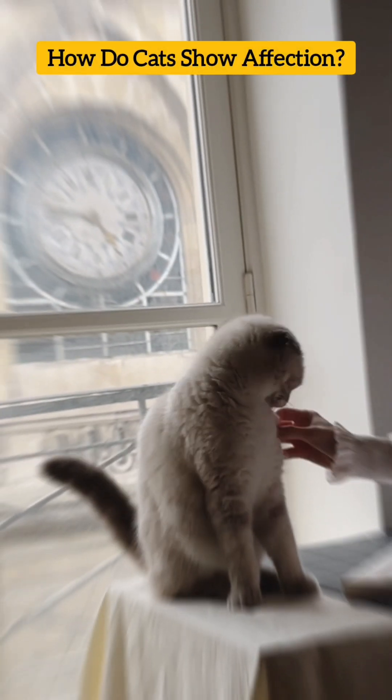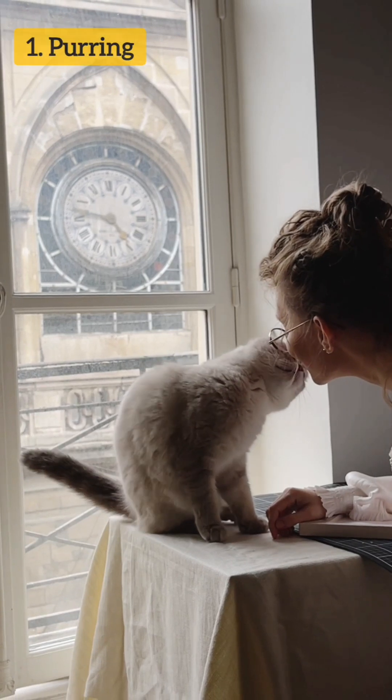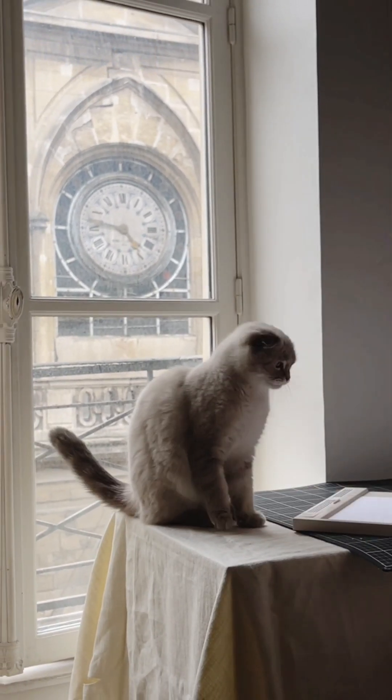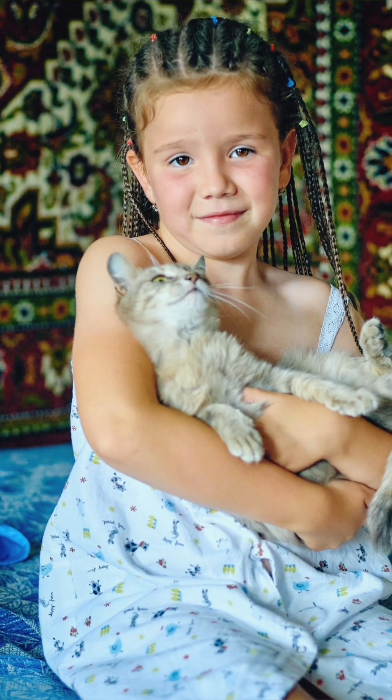How do cats show affection? Cats can show affection in a variety of ways. First, purring. Cats will often purr when they're feeling relaxed and content, and many cats will purr when they're being petted or held by their owners.